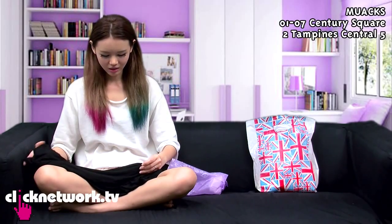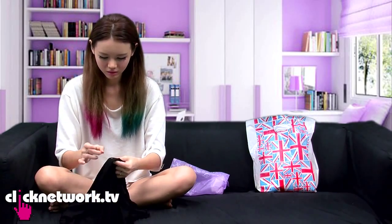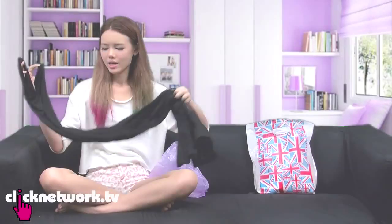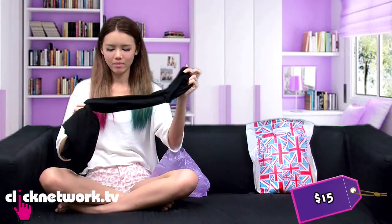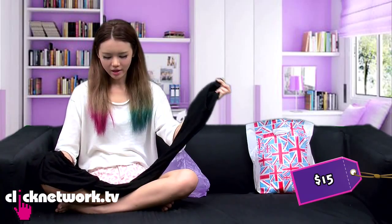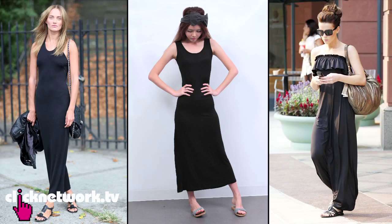From Century Square I got this black maxi dress for $15. It's just a tank top maxi dress — really basic — and you can wear it with a pair of shades and you'll look like a celebrity off duty.